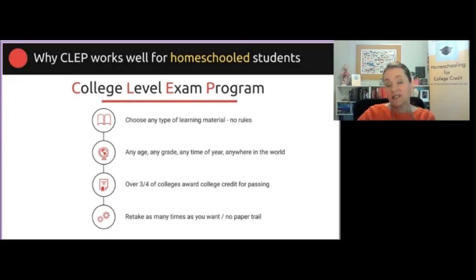About three-fourths of the colleges in this country will award college credit in some amount for passing a CLEP exam — that's very high. Of course, if you go up the selectivity chain, the higher the selectivity, the less likely they are to award college credit. If you're talking about an 11th or 12th grader, there's a good possibility you already have an idea as to whether your student is going to be aiming for a selective college or not.